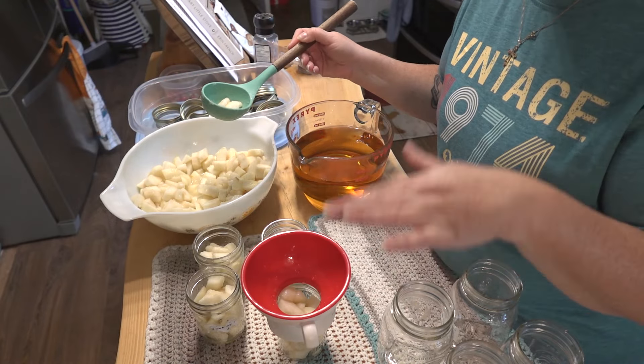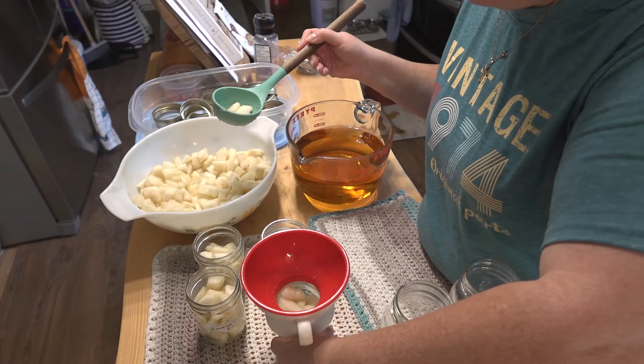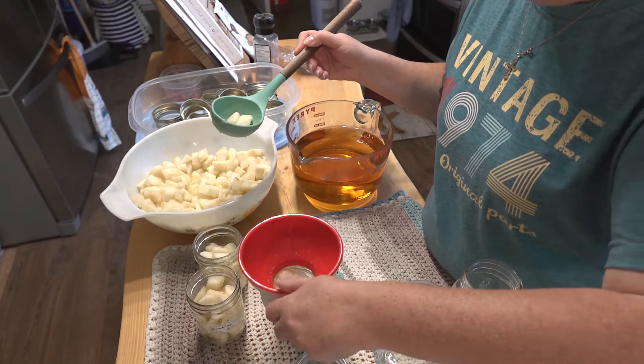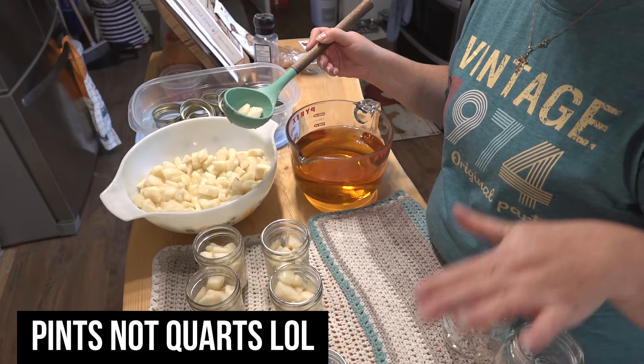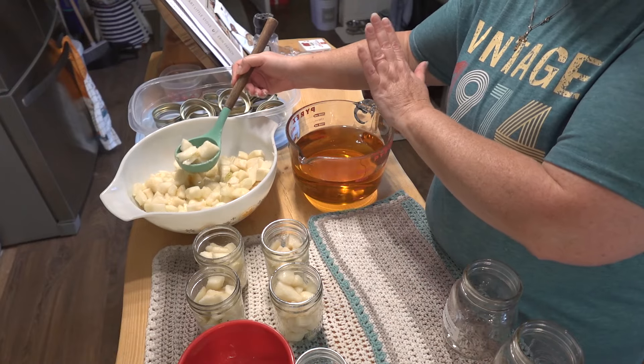Normally I like to can them in half-pint jars since that's pretty much a serving for Grace at lunch, but I'm almost out of half-pints — I've only got four, plus two and one little quarter-pint left. So we're going to do some in quart jars too. The Ball recipe for canning pears calls for four quart jars, and we'll process them for 20 minutes in the water bath canner.